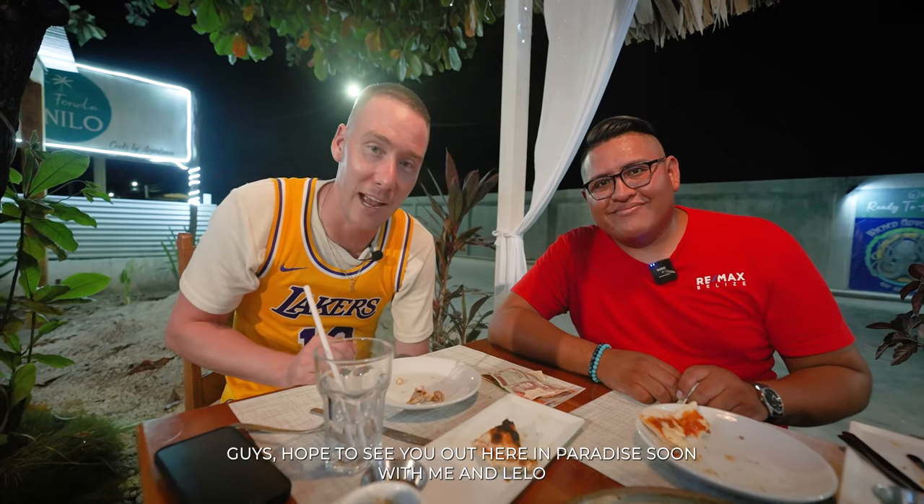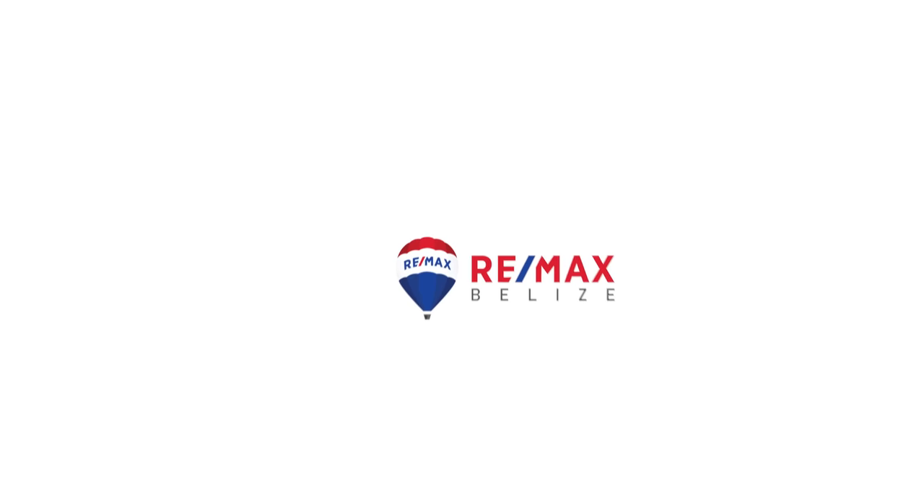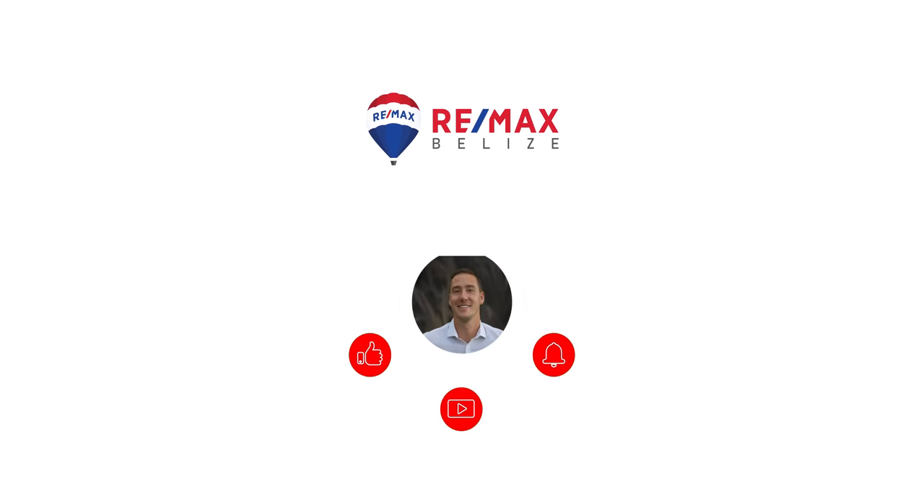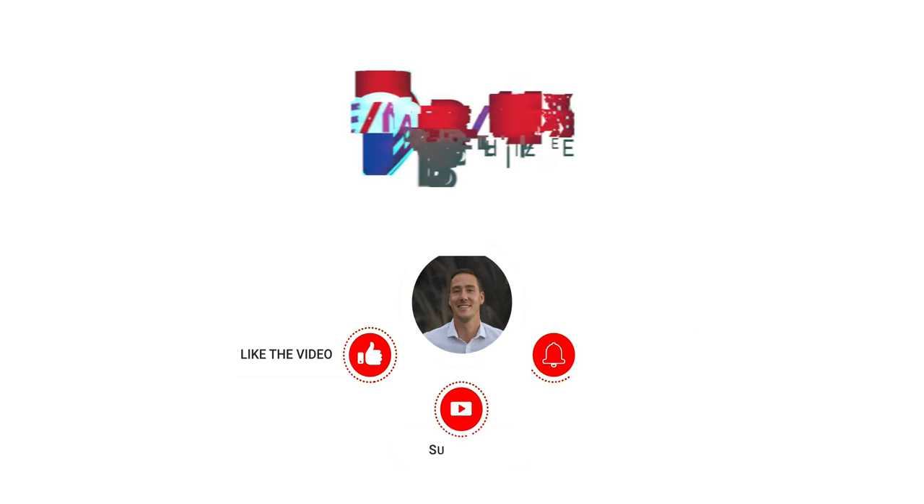That's how you spend $100 in one day, guys. I hope to see you out here in paradise soon with me and Lelo. And as always, we'll see you in the next video. I hope you guys enjoyed that one. For $100 Belize, we got breakfast tacos, a haircut, bananas, we went to the Eco Iguana Sanctuary, we walked the Saga Dogs, we had Fonda Danilo, and of course we hit Robin's Kitchen. What a great day.